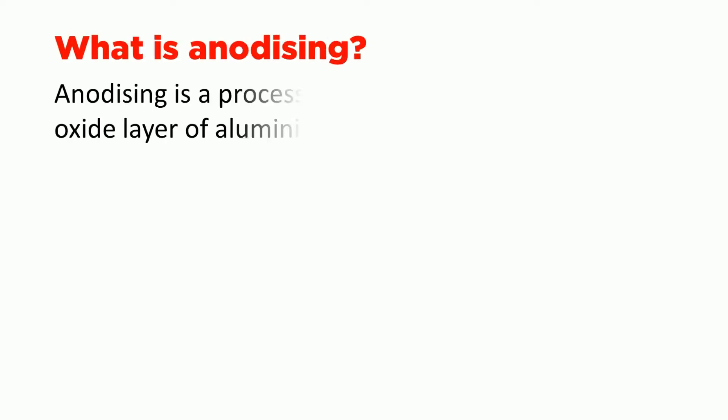What is Anodizing? Anodizing is a process of forming a thick oxide layer of aluminum.